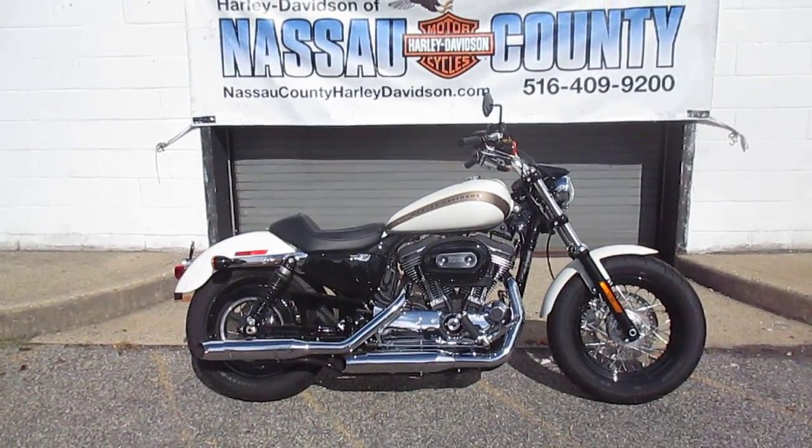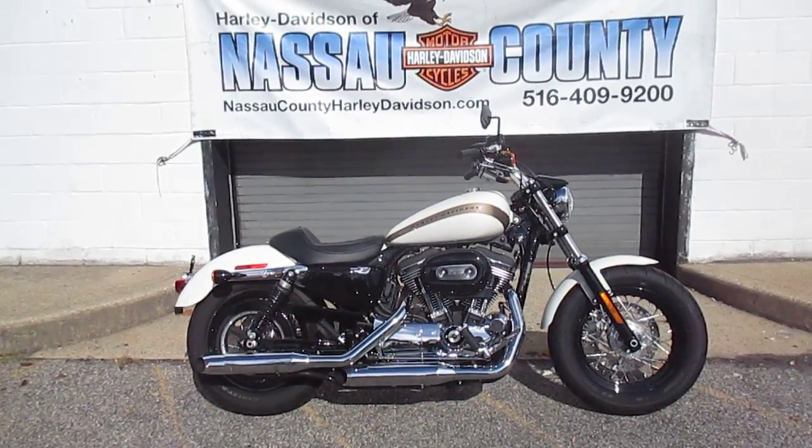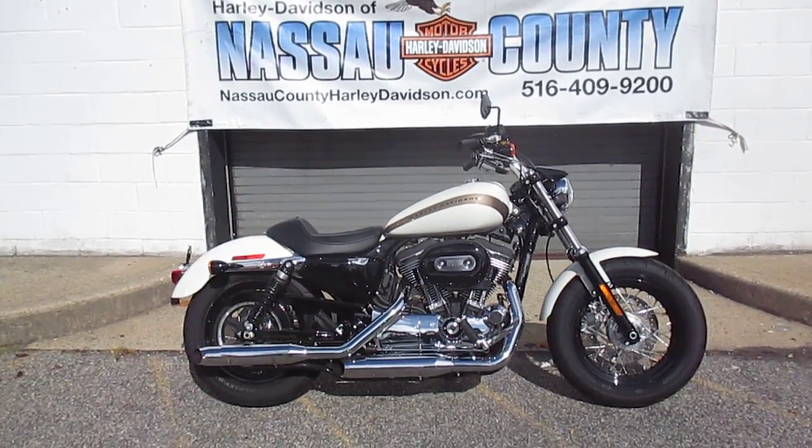Hello, where can you find the best selection of new and used Harley-Davidsons? I'll tell you where — Harley-Davidson of Nassau County in beautiful Belmore, New York.